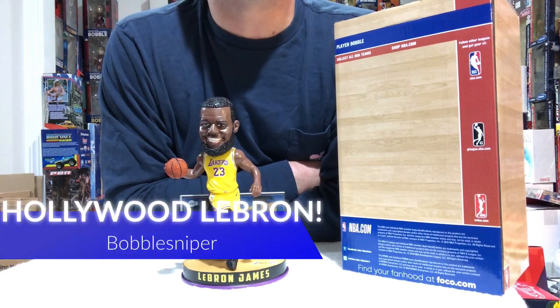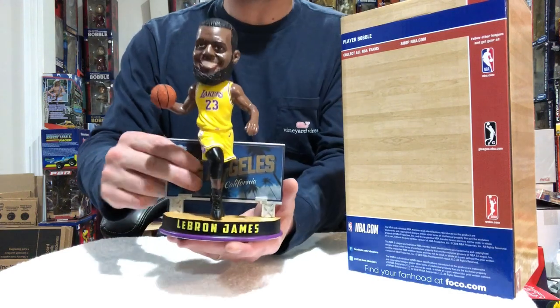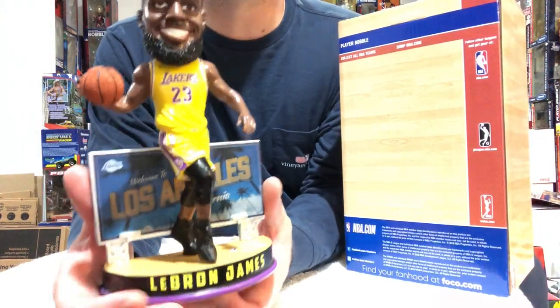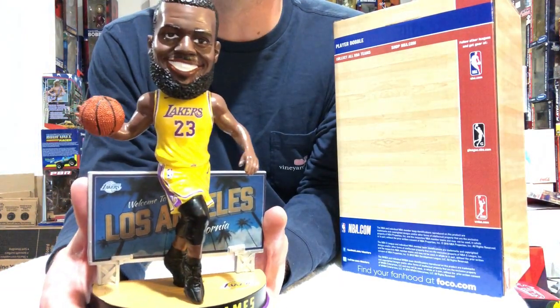What's up, Snipers? Coming to you live from the Bobble Cave for episode 92. We all know LeBron's going to Hollywood, and this is the first LeBron James Los Angeles Lakers bobblehead. Foco made a run of these in 2018.